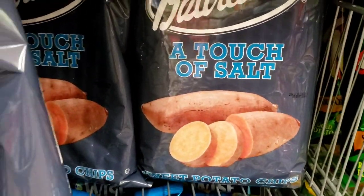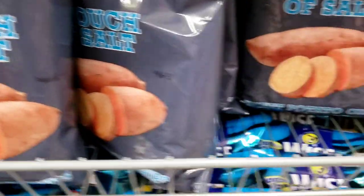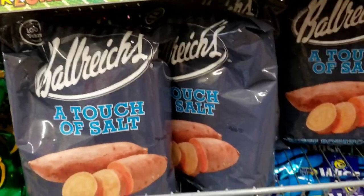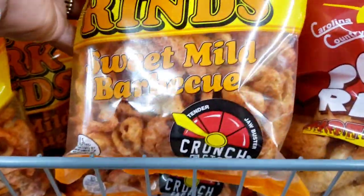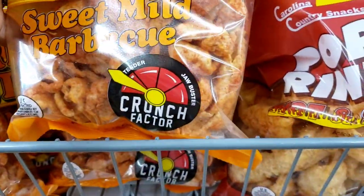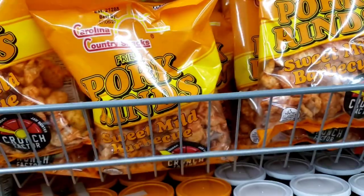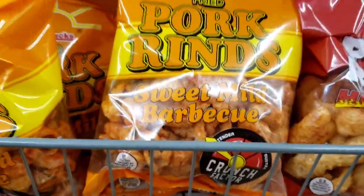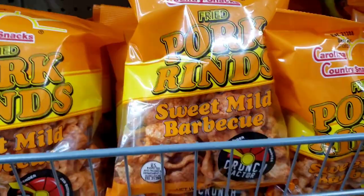I found the Rich — a touch of salt sweet potato chips. They've got a few here, I'm going to try them. I also got these Carolina Country Snacks fried pork rinds. I don't know if I want to try these because it kind of makes my blood pressure go up. These are the hot and spicy, and these are the sweet mild barbecue. They look really crunchy — they're okay, but they're fried.